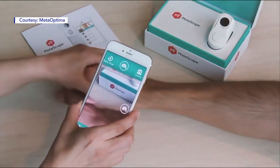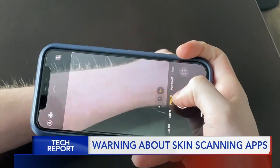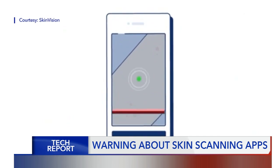Several smartphone apps claim to be able to detect skin cancer in some form, whether it's by taking pictures or recording a video. But some doctors are saying you shouldn't trust those apps entirely. One doctor said: 'I actually don't recommend these to any of my patients currently. I don't think any of them have actually been proven to accurately detect skin cancers.'